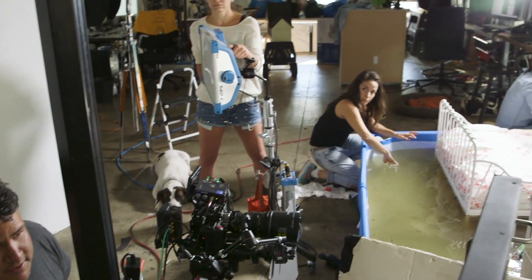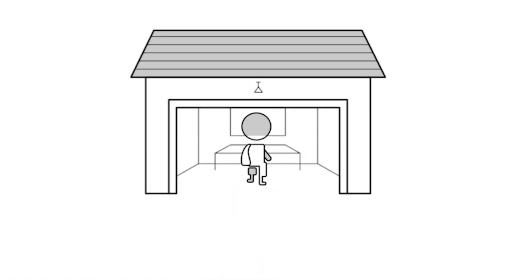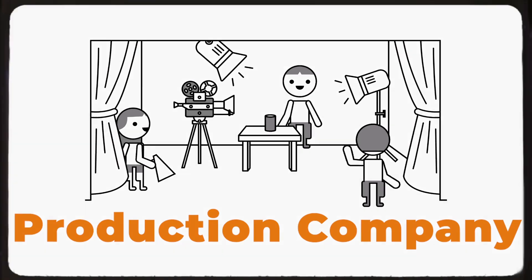We want to bring all the years of knowledge and experience from our garage to yours. A garage is a room where you can park your car or store your junk — but it could also be the most exciting room in the house. With a little imagination, it could be your photo studio, your production company, and your classroom.